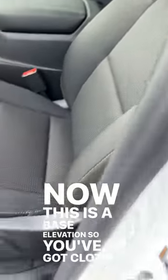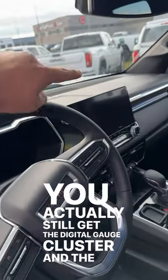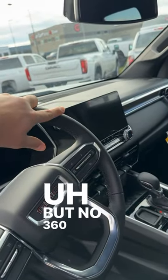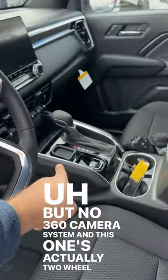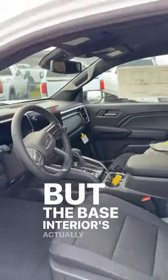This is a base Elevation, so you've got cloth seats, though they are still power-adjustable. You actually still get the digital gauge cluster and the big infotainment system, but no 360 camera system. This one's actually two-wheel drive, so you don't have the driveline select either. But the base interior is actually still really nice.